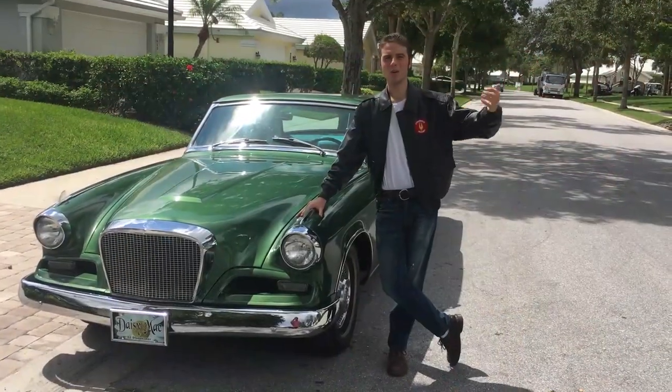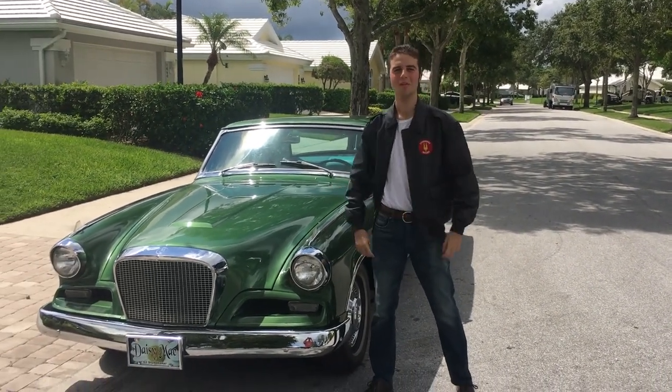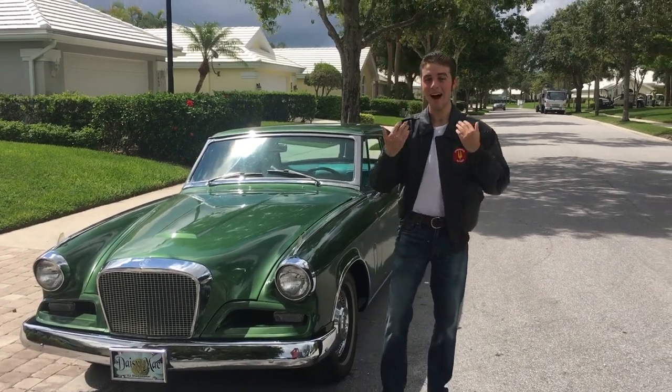It's time for Show Off Sunday, where everyone has a chance to show off their own car. Here's this week's winner. Hello world, my name's Jake Cable and this is my 1962 Studebaker Gran Turismo Hawk.